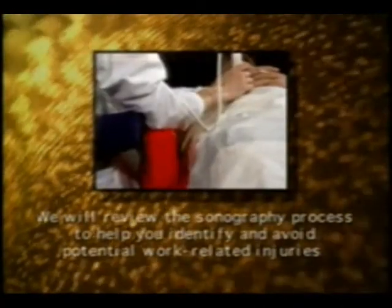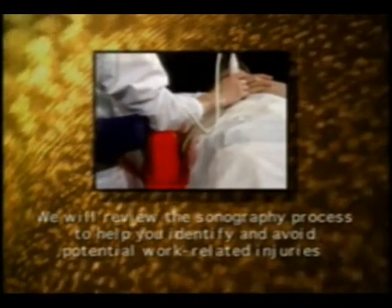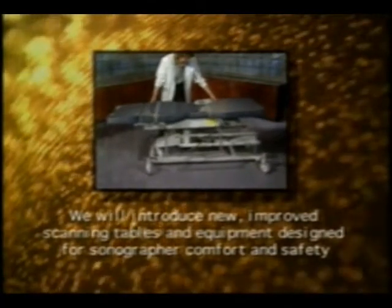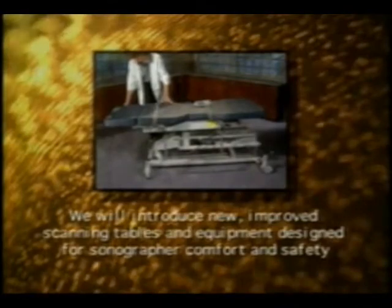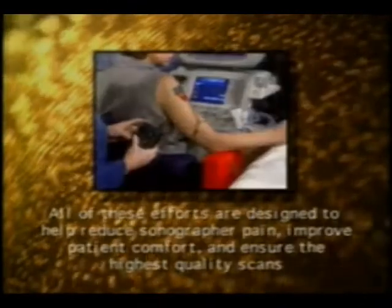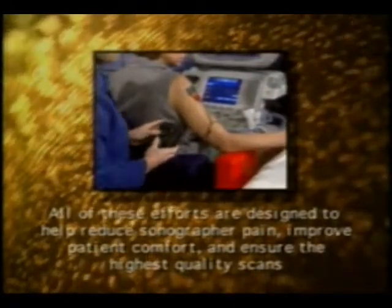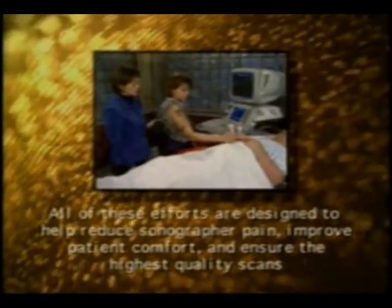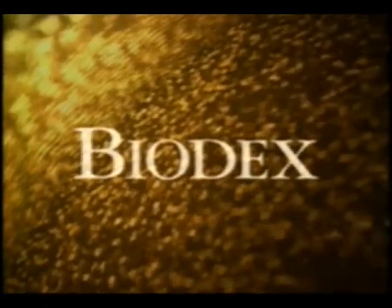During the course of this video, we will review the sonography process to help you identify and avoid potential work-related injuries. Importantly, we will introduce you to newly improved scanning tables and equipment expressly designed for sonographer comfort and safety. All of these efforts are designed to help reduce sonographer pain, improve patient comfort, and ensure the highest quality of scans. We hope you will incorporate these recommendations into your clinical setting.